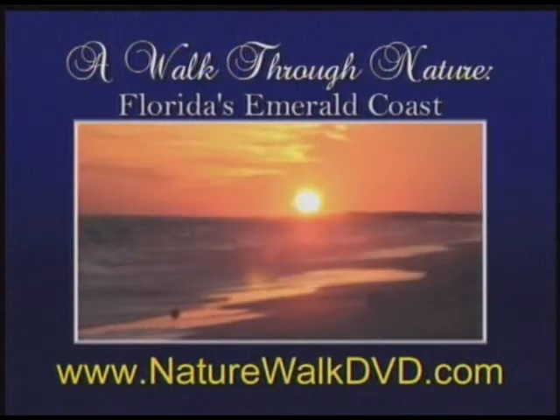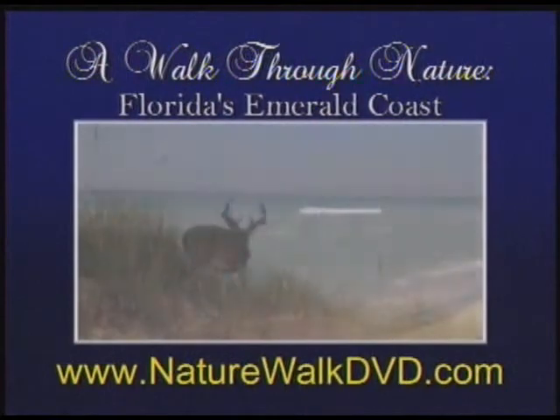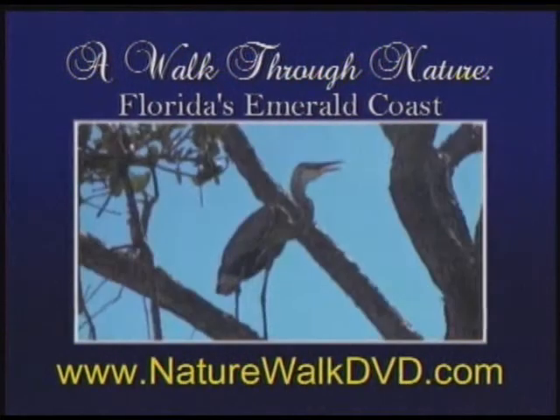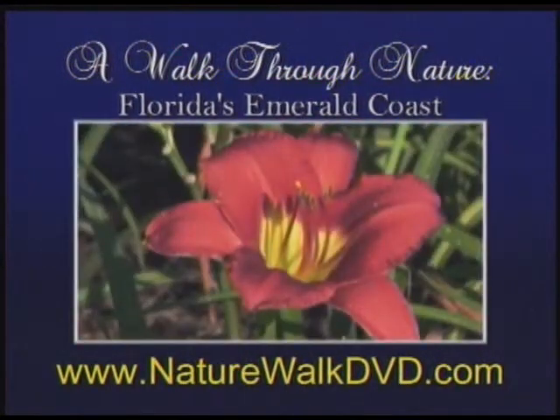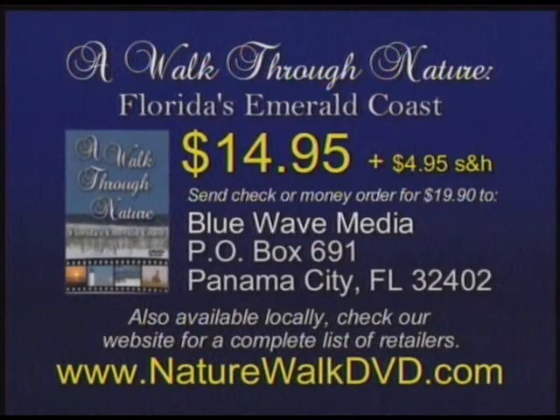Sunrise to sunset, A Walk Through Nature takes you on a journey of Florida's Emerald Coast. You'll encounter the wildlife, birds, lighthouses indigenous to the beautiful land and seascapes of Florida — set to the sounds of nature and enhanced with easy listening music. Only $14.95 plus $4.95 shipping and handling. NatureWalkDVD.com or send a check or money order to the address on screen. A Walk Through Nature — visually stunning.